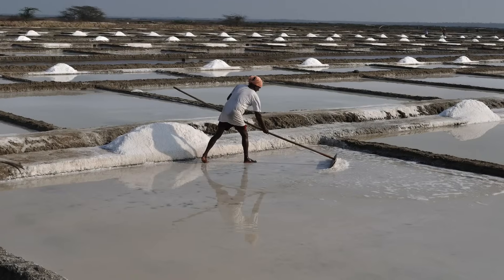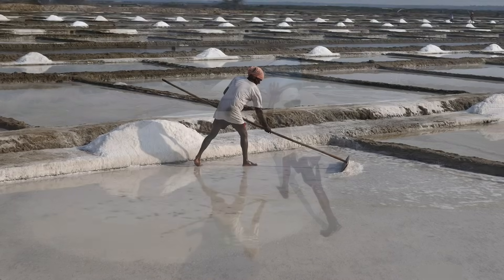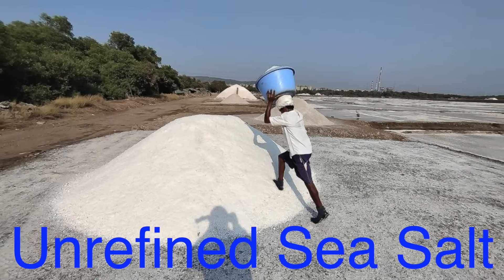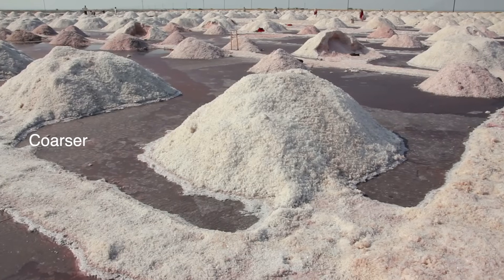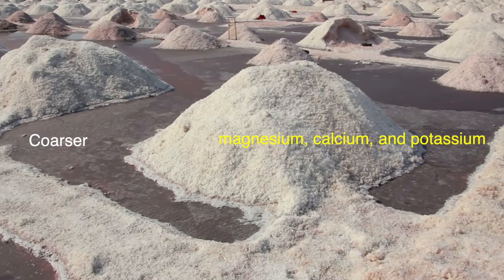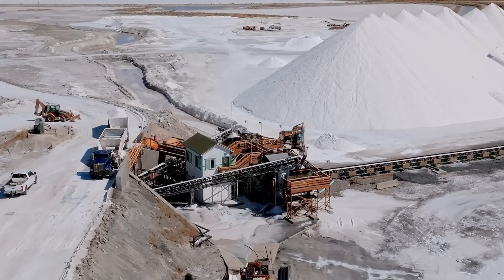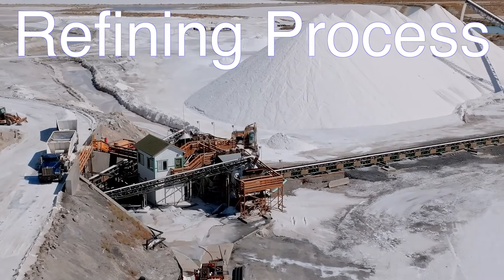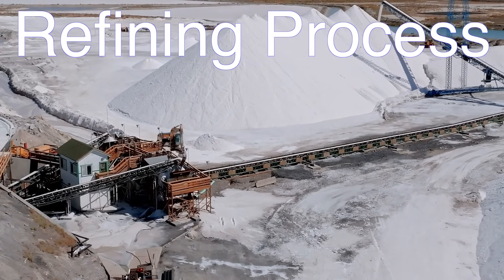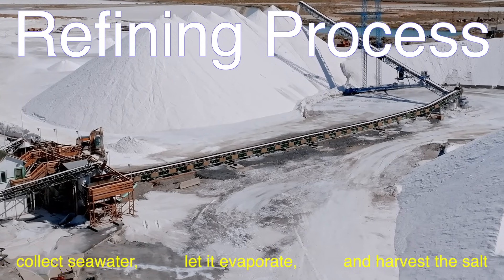At this point, the salt is harvested. Workers rake or scoop up the salt crystals, which are then cleaned and processed. Sometimes the salt is just sun-dried and packaged as is — this is what we call unrefined sea salt. It has a coarser texture and often contains trace minerals like magnesium, calcium, and potassium, which can give it a slightly different taste. Other times, the salt goes through a refining process where impurities are removed and the crystals are ground into finer grains, resulting in the kind of table salt you see in most homes and restaurants.